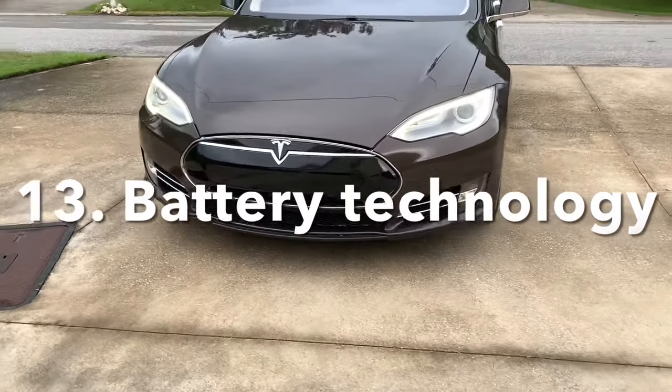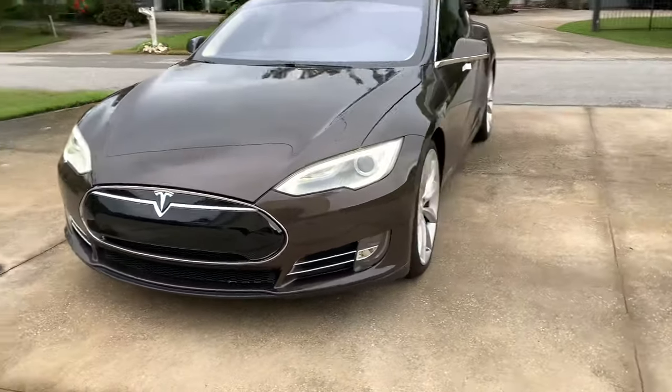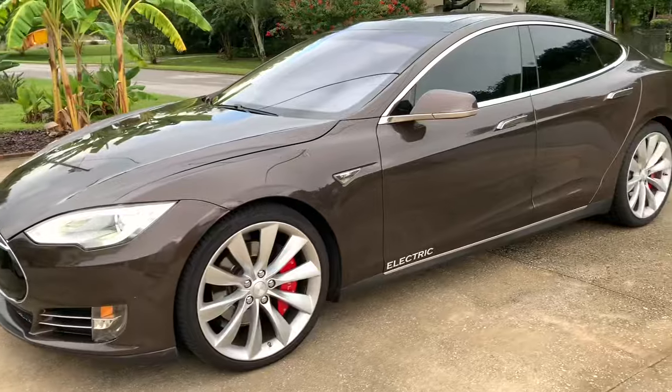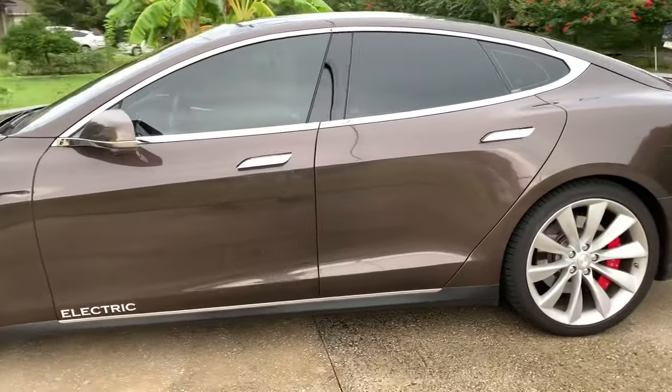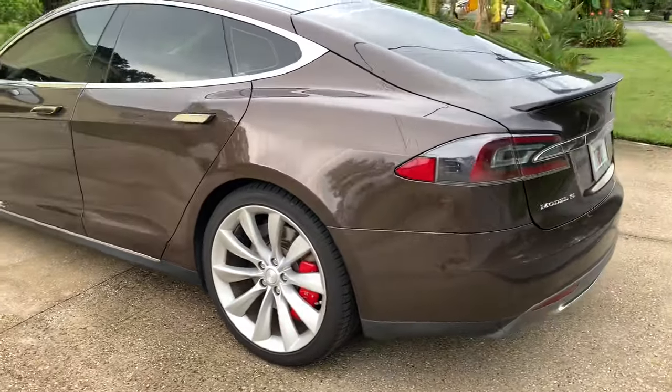Teslas have some of the best battery technology in the business — it's a liquid-cooled battery with a radiator, so the car keeps the battery at optimum temperature. This is an eight-year-old battery and I still get about 90% of my range, which is incredible. I supercharge it twice a week and it just works.